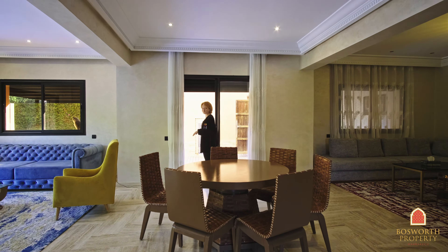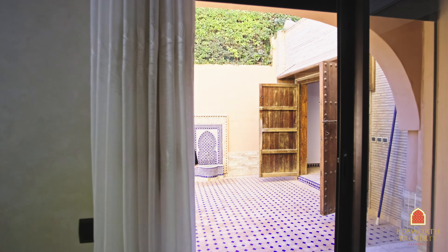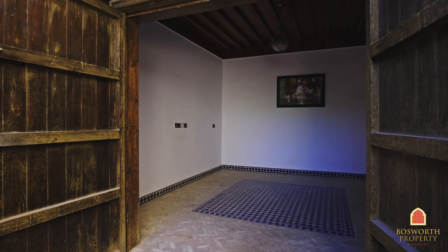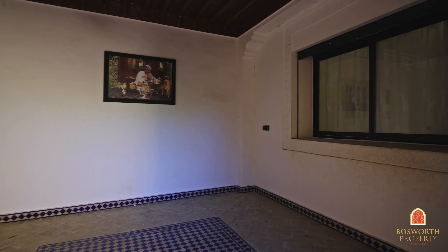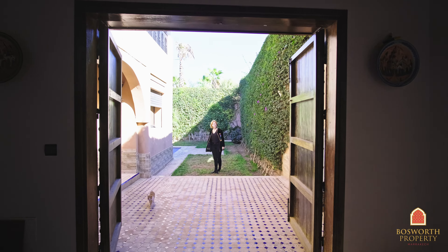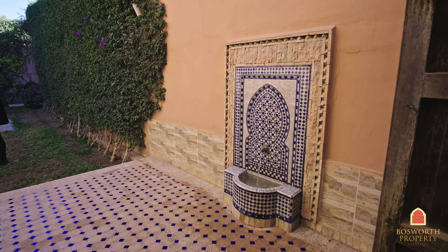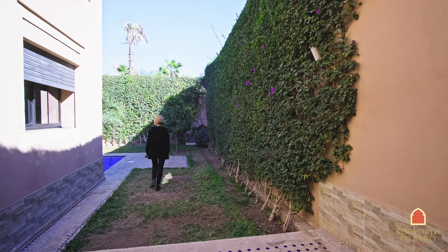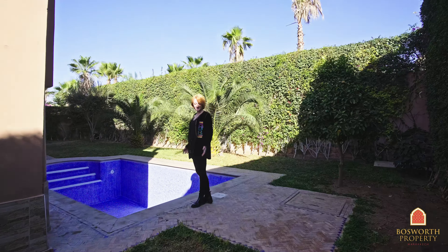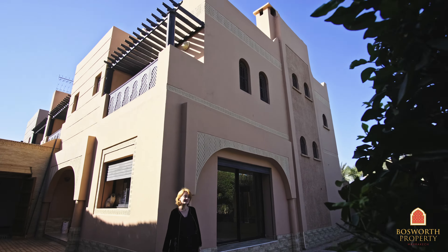We have sliding windows on both sides, which lead right into this wonderful garden. On my left is a little space that could be used as a garden salon area, maybe a dining area. We have a little traditional feature over here — a beautiful water fountain with traditional zelige, very pretty. And straight into this beautiful garden. The whole surface of the villa, including the garden, is about 411 square meters.